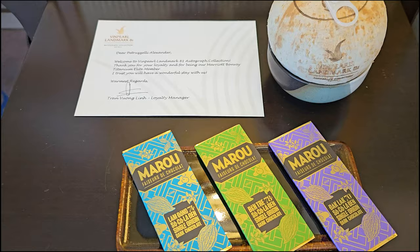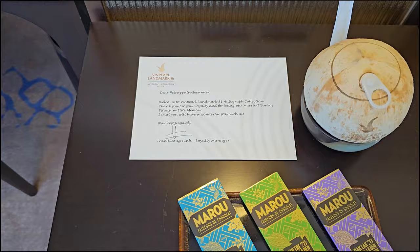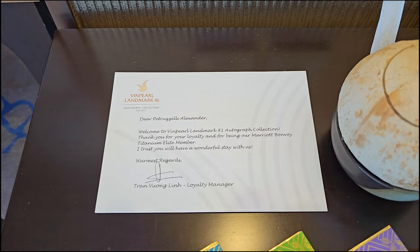Let's see what we have here — we have dark chocolate and a nice personalized note as welcome amenities.